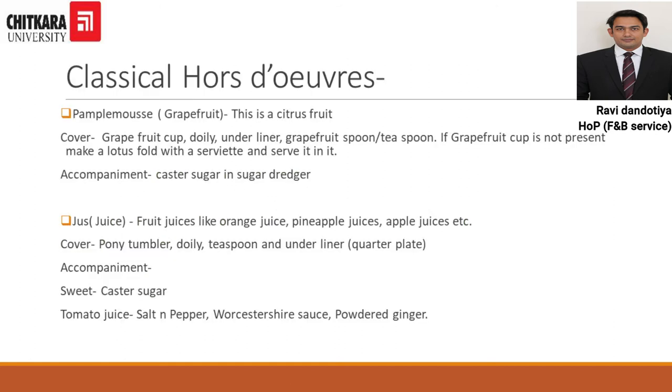The first classical Hors d'oeuvre is Pamplemousse. It is a citrus fruit served in a grapefruit cup. The cover is as written on the screen. The most important thing is that it should be served with caster sugar in a sugar dredger. This is the first item served in classical Hors d'oeuvres.